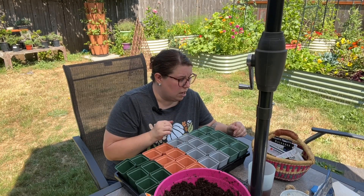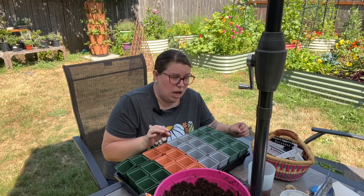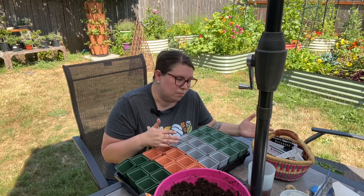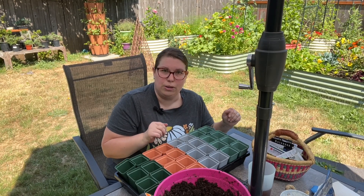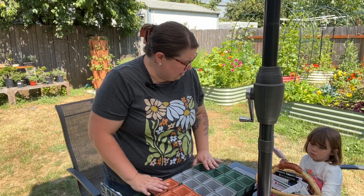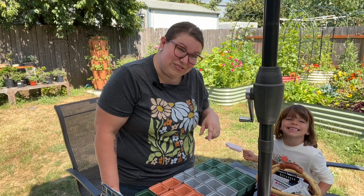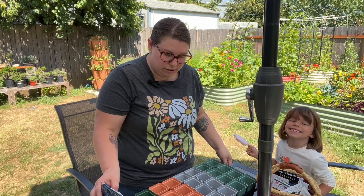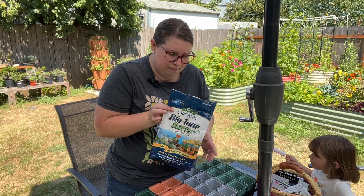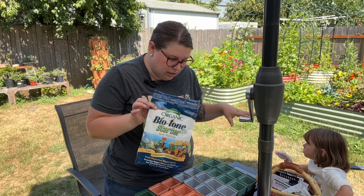I'm going to prep all my pots, get things ready, and then start planting up the brassicas. I at least want to get the brassica family done today because they take the longest and they definitely have to be inside, whereas some root vegetables I could direct sow later. Violet joined me — she's had a rough couple of days, she had some teeth extracted, so she's having some ice cream and hanging out with me.